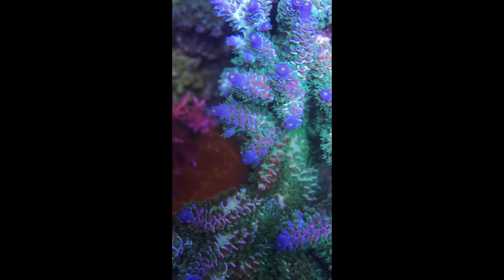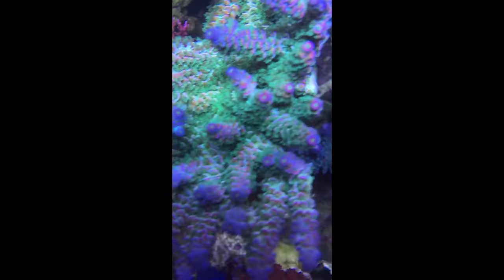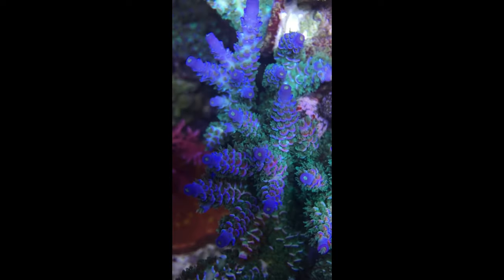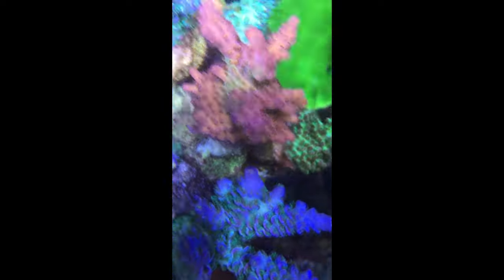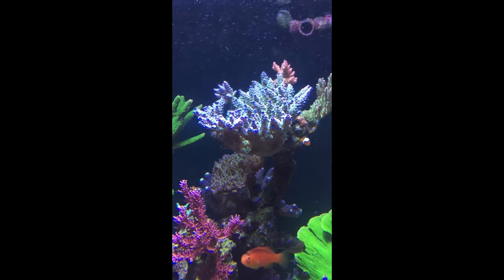Over time, this blue-colored Tenuis morphed into something special, developing striking red and pink coral lights. Rich was able to bring out the best colors under 400 watt 20k Radium bulbs with PAR in the 500 to 600 range. Nitrates in his tank were approximately 15 parts per million and phosphates were around 0.03.